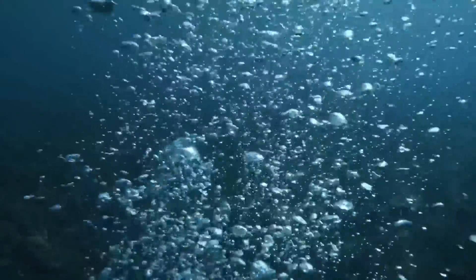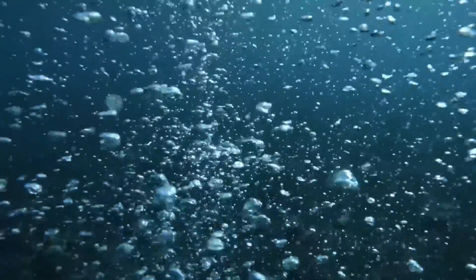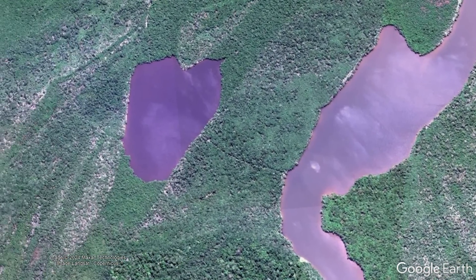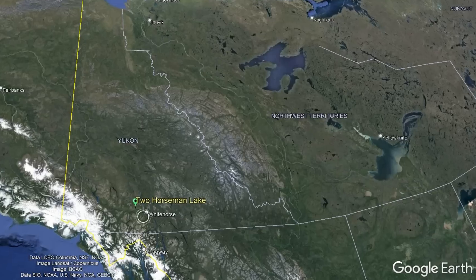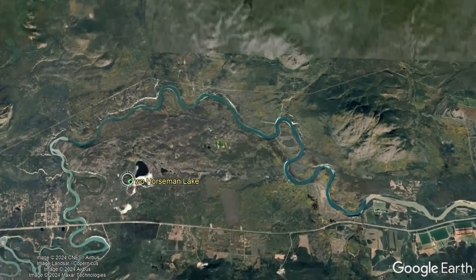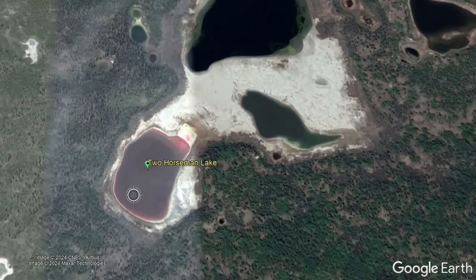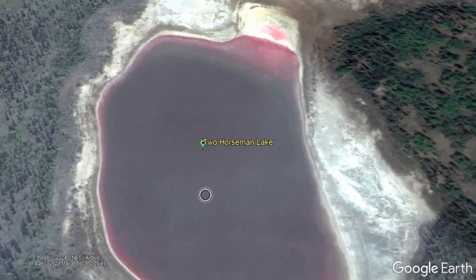These creatures would largely die out after increasing levels of oxygen once again began entering the ocean, although today such lifeforms can be found at select locations around the world, such as Two Horsemen Lake in Canada's Yukon Territory. These isolated examples can give you a glimpse of Earth's ocean coloration approximately 1 billion years ago.